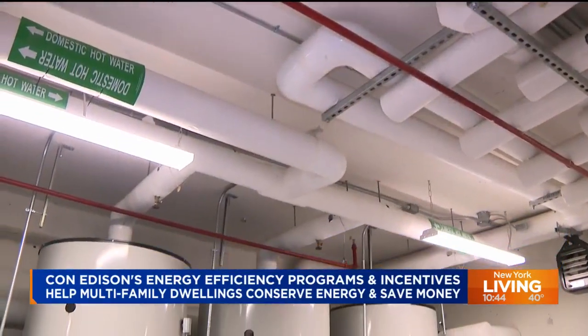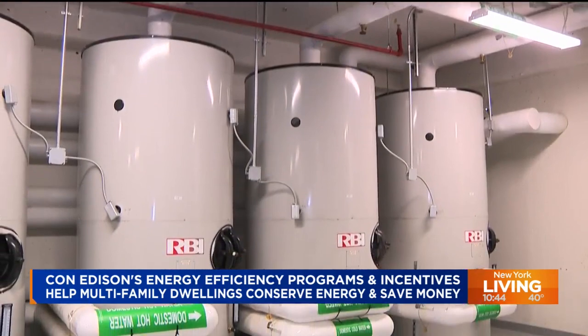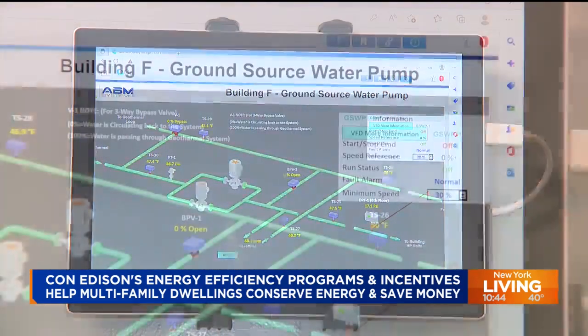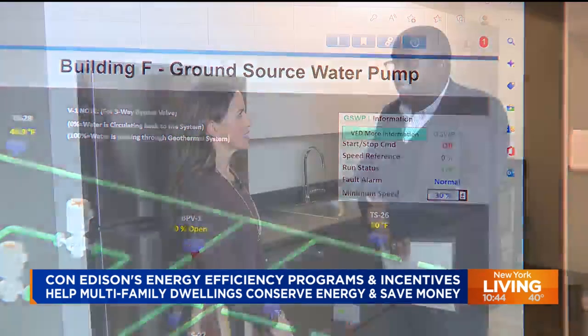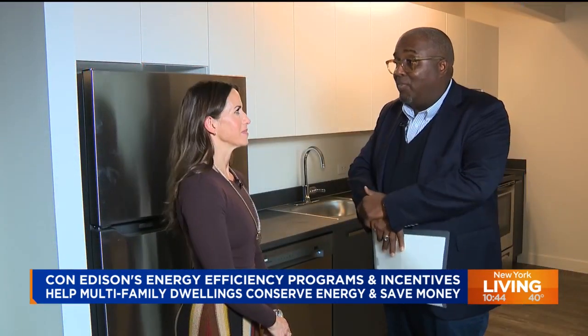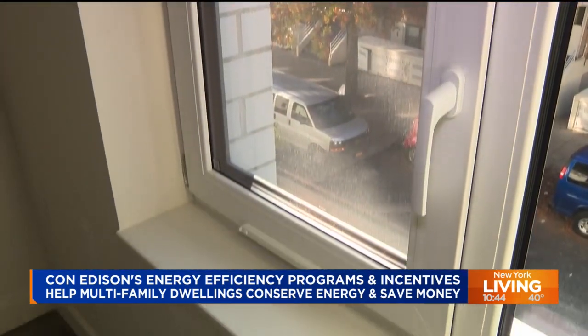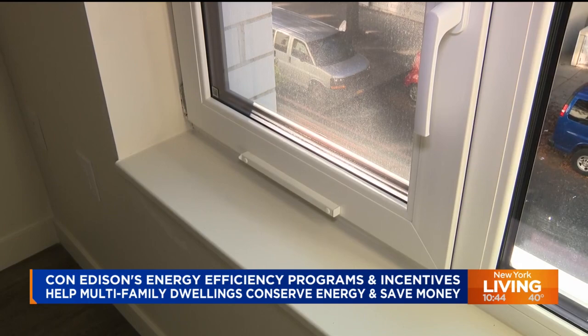You also want to look at insulation. This ties directly into Con Edison's clean energy commitment — it's a key element. Con Edison wants to incentivize customers to take action at the time of construction, including features like triple-pane windows in every apartment, which add to the energy savings throughout the building.